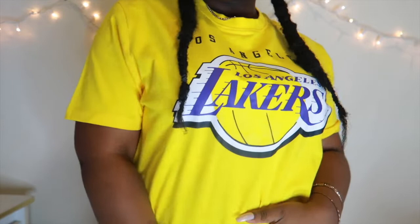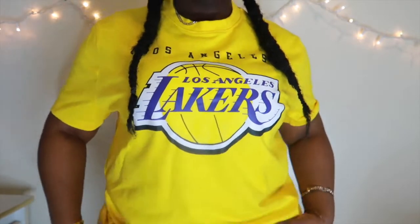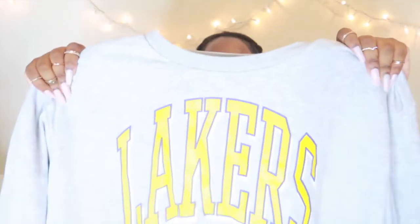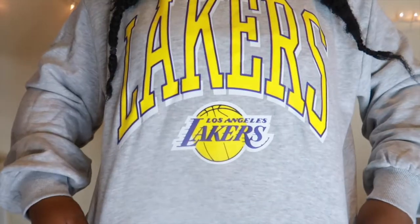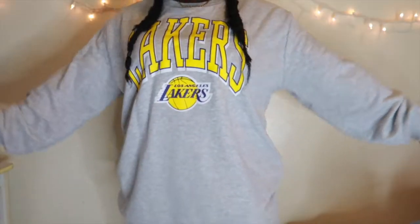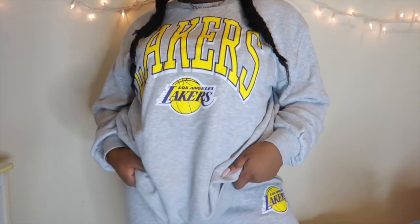And then we had to get the sweatshirt — it just says Lakers and then Los Angeles Lakers on the bottom. It's a gray heavy-duty sweater. So in total for Lakers we got: the sweater, matching sweatpants, a yellow t-shirt, and the sweatshirt. That is it for the Lakers merch — I promise, no more Lakers stuff.